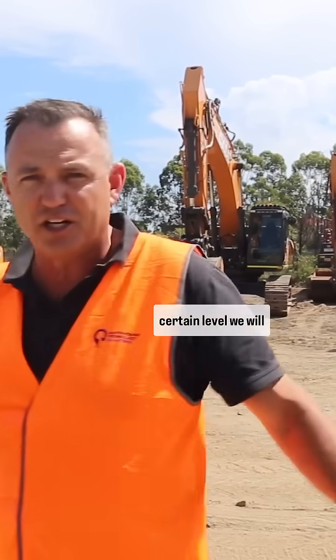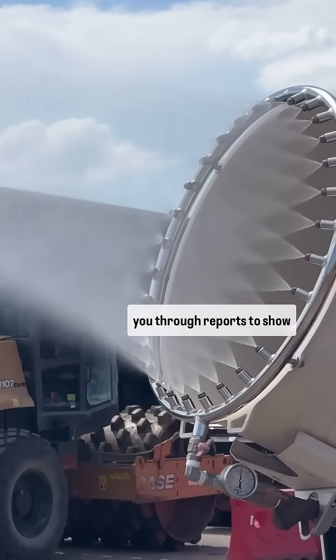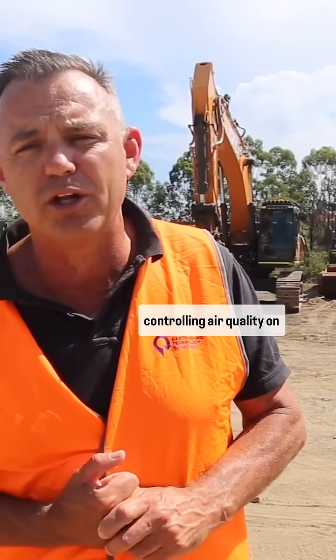Once your dust levels get to a certain level, we will autonomously turn on the dust cannons and autonomously send you through reports to show you exactly how you're controlling air quality on site.